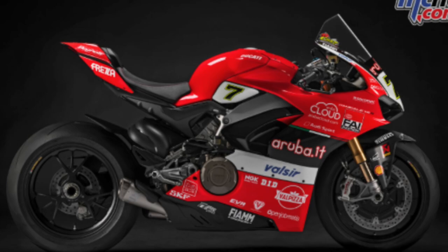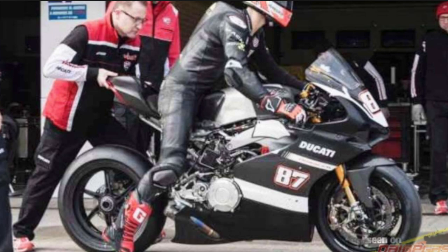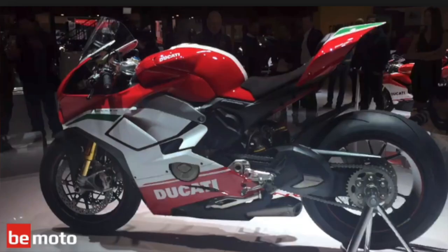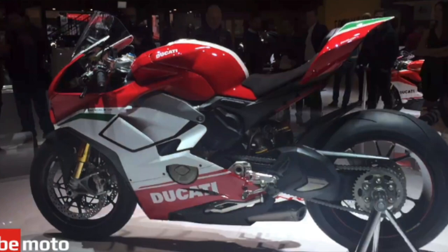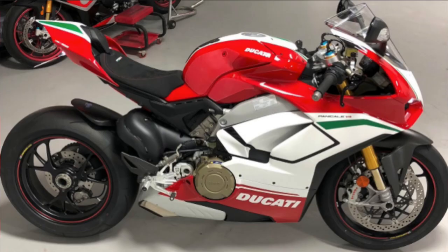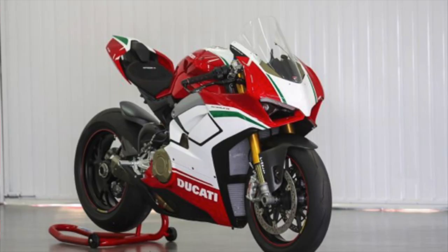The Panigale V4 comes with an approximately 1,100cc V4 engine with a counter-rotating crankshaft, meaning the engine rotates in the opposite direction as the wheels. This decreases the force needed to change the bike's direction, so even though the bike is wider than the 1299, it flicks from side to side and corners like a smaller motorcycle. The V4 came in base, S, and S Speciale models, with the S and Speciale featuring Öhlins suspension standard, and the Speciale having slightly more horsepower and a few extras like a racing fuel cap.